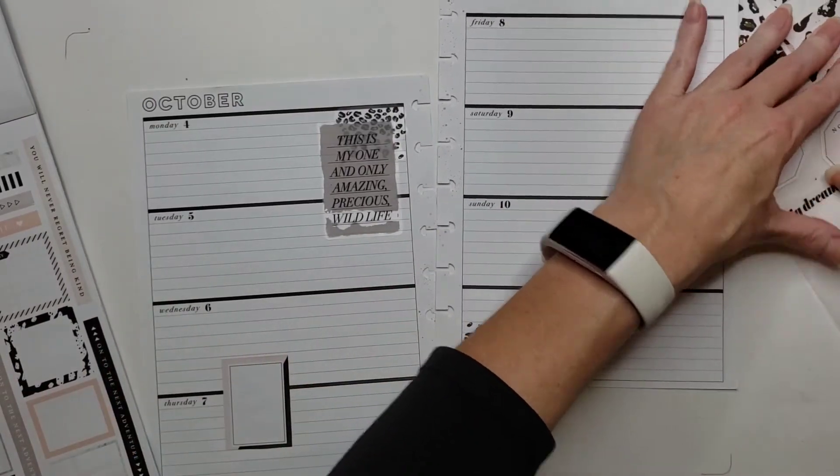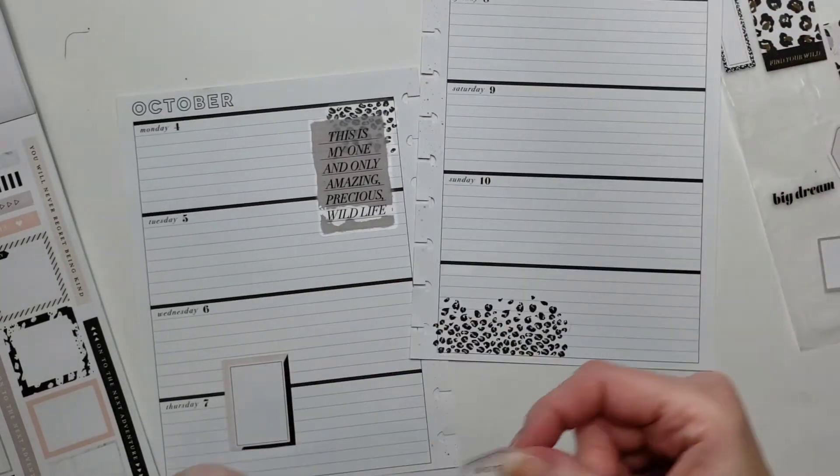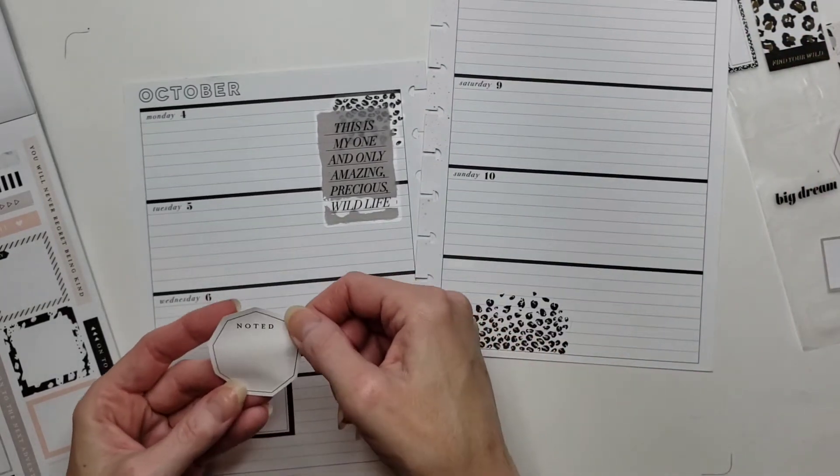Now I also have these — octagons or nonagons? They look like a stop sign. Let's see — one, two, three, four... let me count again.